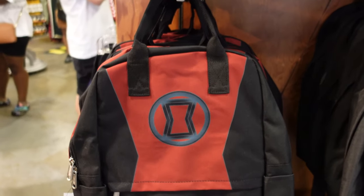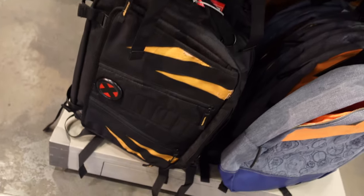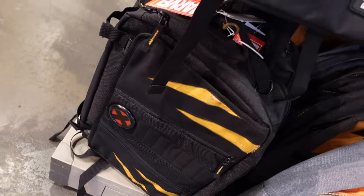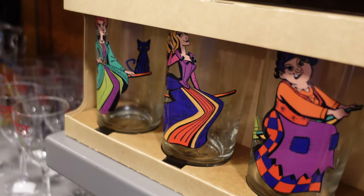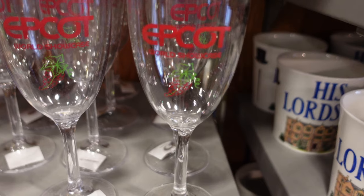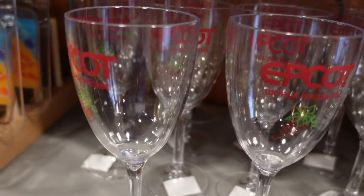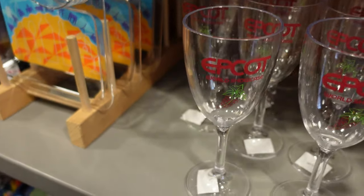There's a Black Widow bag for $54.99, and down here a laptop bag that's an X-Men one, also $54.99 — that is awesome. Check out this Sanderson Sisters glass set for $17.99, and EPCOT World Showcase wine glasses for $2.99. Not bad at all for those.